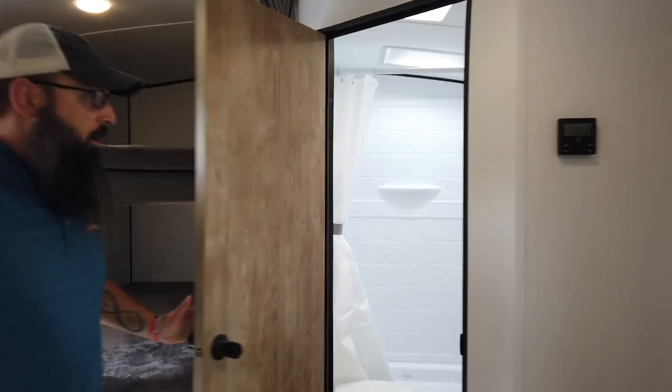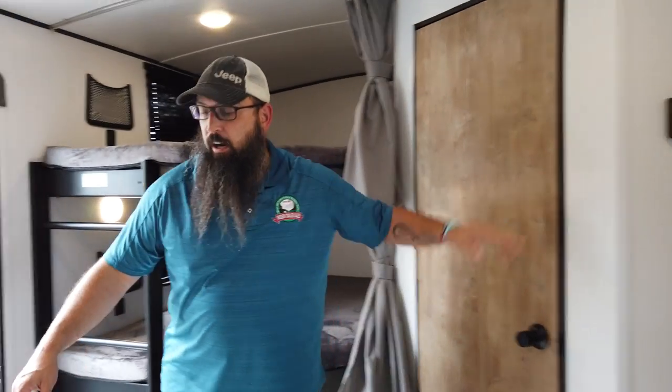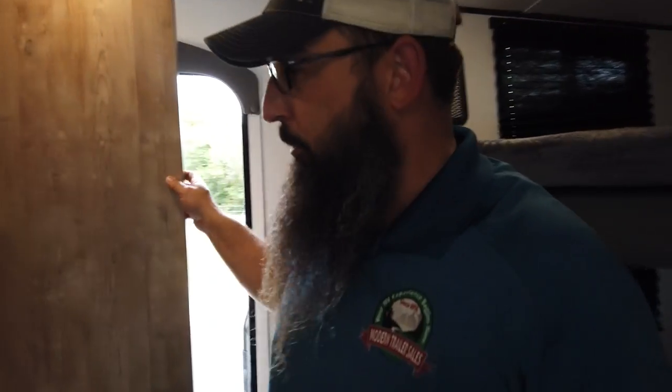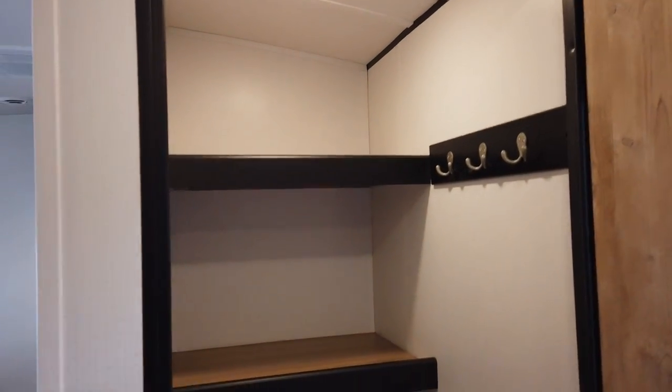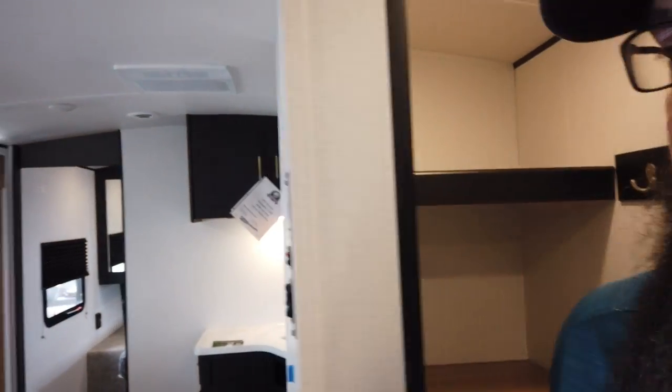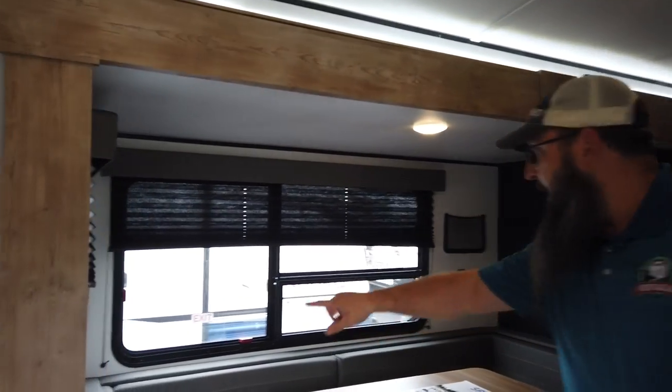Off-door side corner bath — shower, sink, and toilet in there. And I want to show you this closet behind the entertainment center: it's a massive closet. You have racks for coats, you could put a rack for your broom and dustpan, and then you've got some nice big deep shelves for pantry storage.